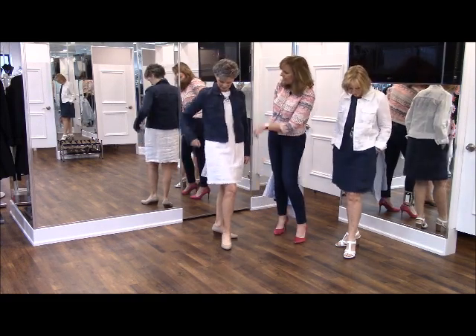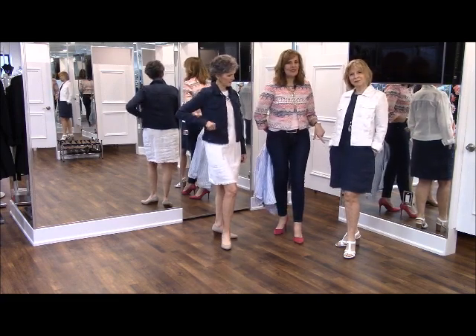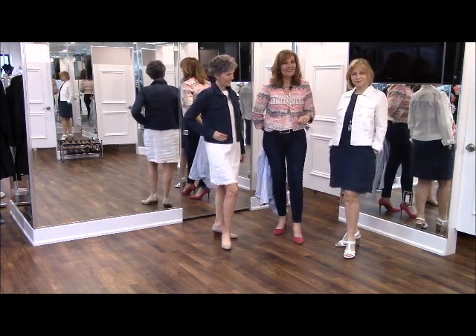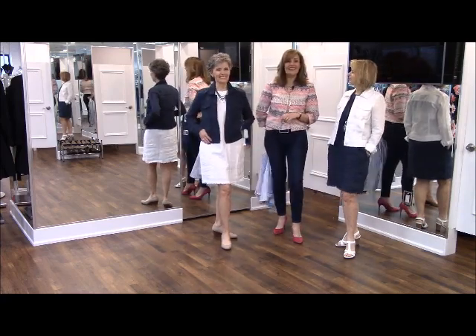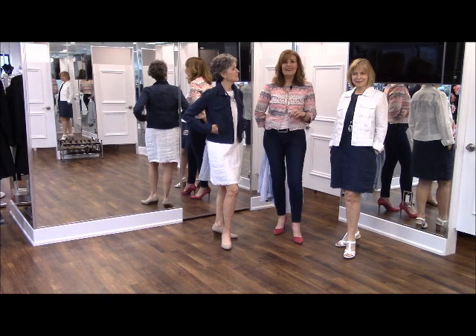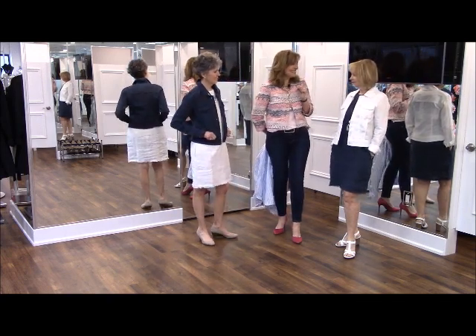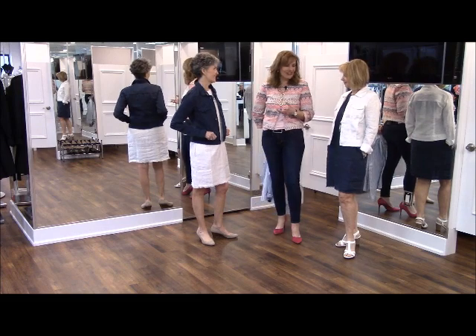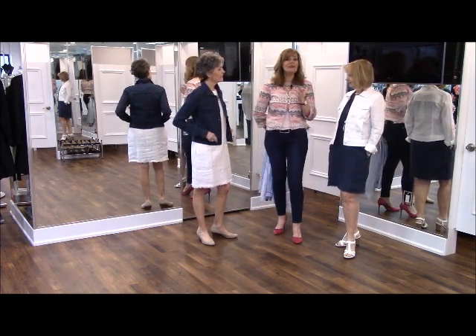Maureen is showcasing that there's a pocket in the dress, and Glenda is showcasing that there's a pocket in the jacket. For all of you — like me — who love to stuff your hands in your pockets, even when you probably shouldn't, it's still a great feature. We were just having a discussion about linen — some people love it and some people hate it.